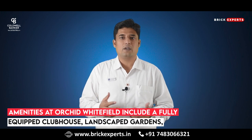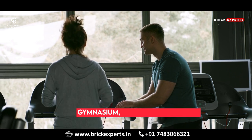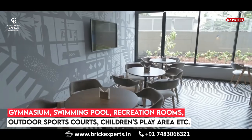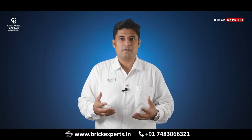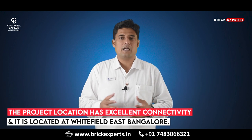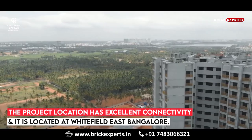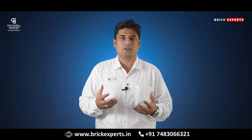Amenities at Orchid Whitefield include a fully equipped clubhouse, landscaped gardens, gymnasium, swimming pool, recreational rooms, outdoor sports courts, children's play area, party hall and many more. Goel & Co. always guarantees to bring a quality living experience. The project location has excellent connectivity and it is located at Whitefield, east of Bangalore, near existing and upcoming communities and facilities.